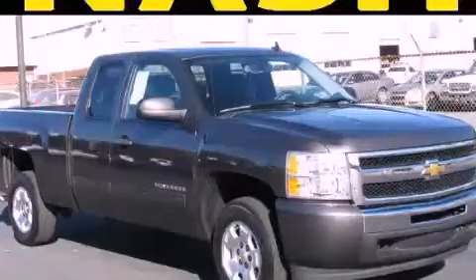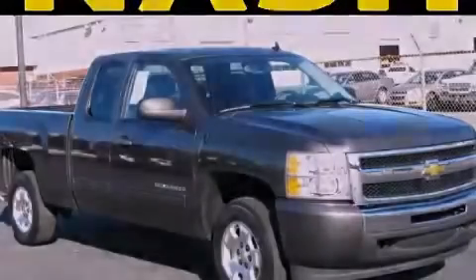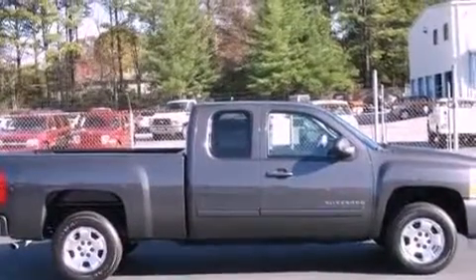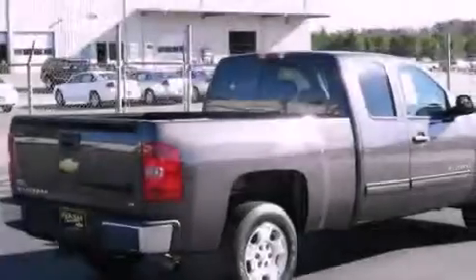This is a 2010 Chevrolet Silverado — strong, durable, and dependable. It features a 5.3-liter 8-cylinder engine and an automatic transmission.